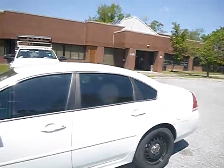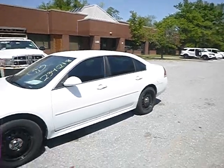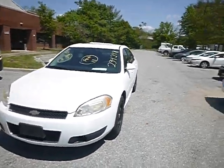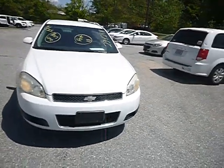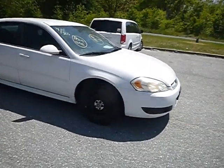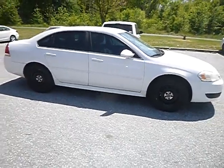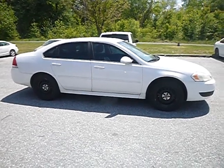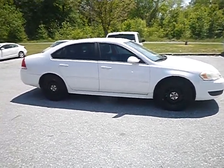Once again, ladies and gentlemen, this is 50131, a Chevy Impala. True mechanical condition of this vehicle is unknown, but please also view photos. Thank you, have a blessed day. Bye-bye.